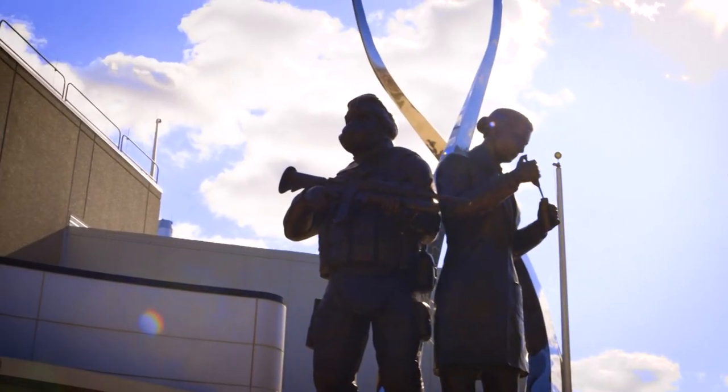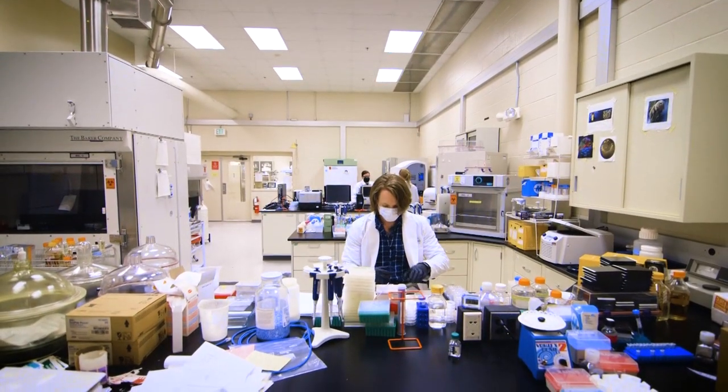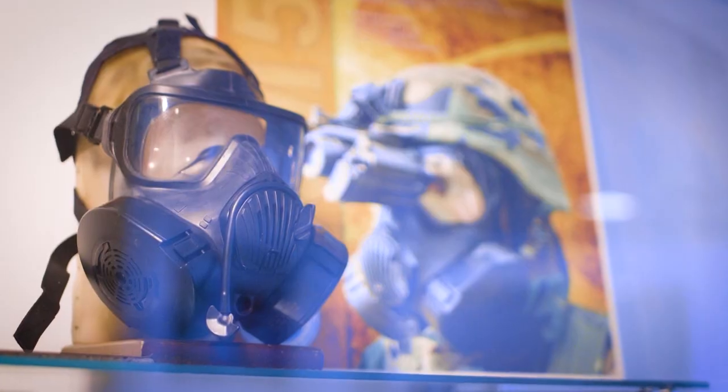The US Army's Chemical Biological Center is the premier lab in the world for combating chemical and biological threats. We really have the ability at the ChemBioCenter to span early fundamental research all the way through applied research and testing fielded materials, which is something that you just don't find anywhere else.